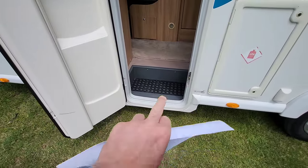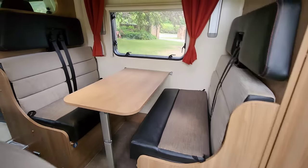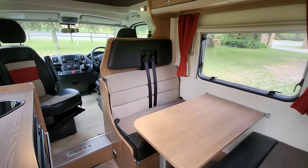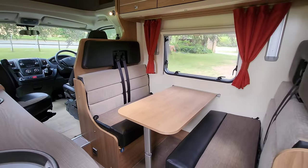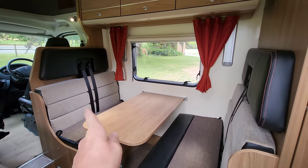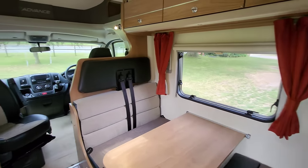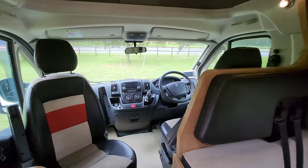As we go into the habitation door, you'll notice it's very low down — low-profile chassis — so you can literally just hop in there no problem at all. Walking inside, the first thing you notice is the seating area: one, two, three, four traveling seats. This is a spectacular place to sit whilst you're traveling.